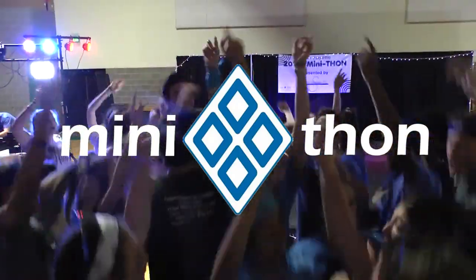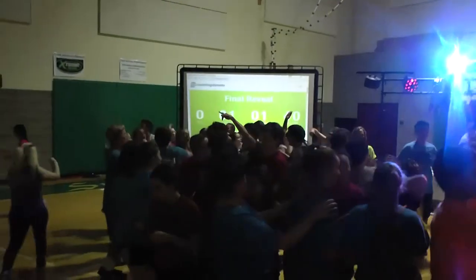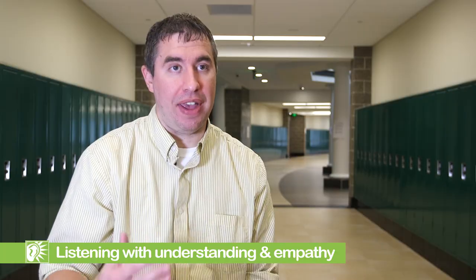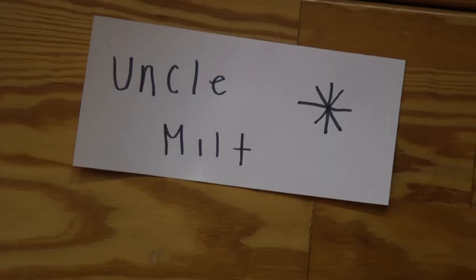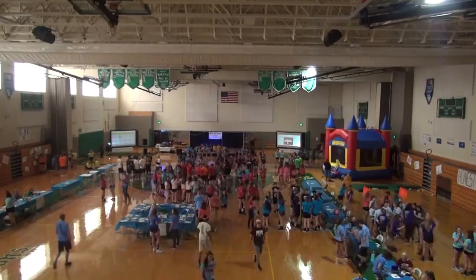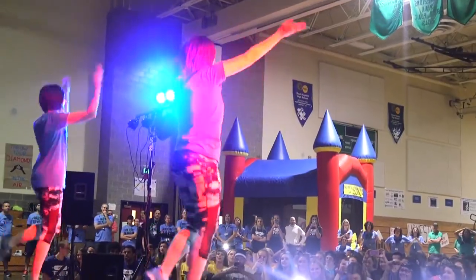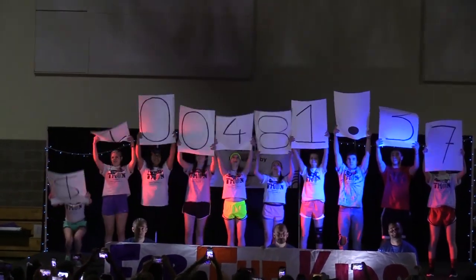Every year I teach a class that puts on our annual mini-thon, a program designed to help raise money for kids battling pediatric cancer. The first step is to get our students to buy in and empathize with the kids and families going through this struggle. We have found that being able to do that has caused students to act above and beyond, going out into the community and raising hundreds of thousands of dollars — results we're really proud of.